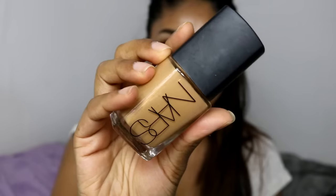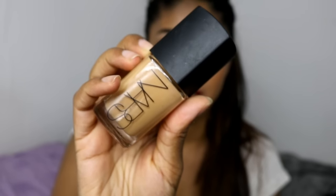My second foundation is my beloved NARS Sheer Glow. This is one of my favourite foundations I own — I know it will not let me down when I wear it. It's in the shade Tahoe, medium to dark. I've used this one a lot. The packaging is really cute. I think it's best for normal to dry skin because it's more of a slippery, dewy foundation, but I really love this one. It just makes your skin look so good.